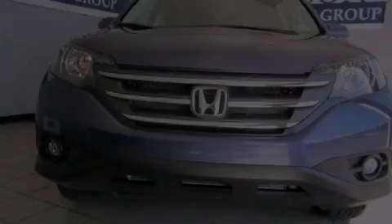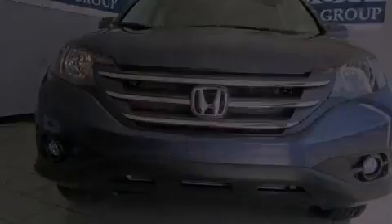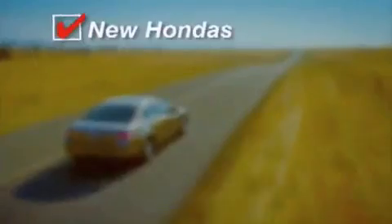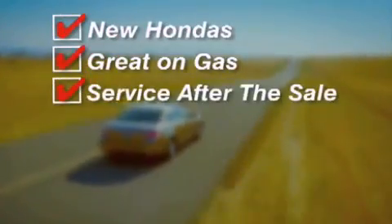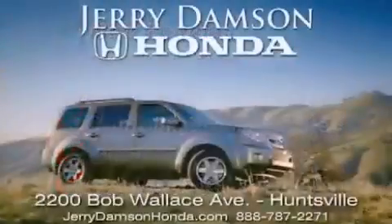Please call us today for more information on this great vehicle. Jerry Dampson Honda in Huntsville, Alabama — new Hondas, great on gas and service after the sale. Complimentary coffee, Wi-Fi, and car washes. Thank you for choosing Jerry Dampson Honda.